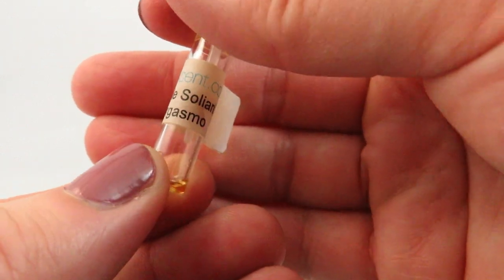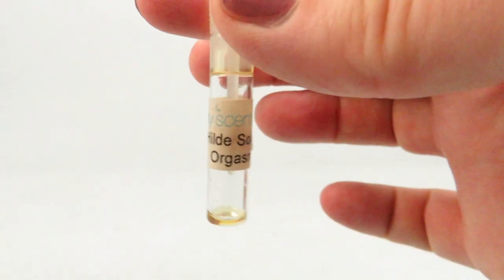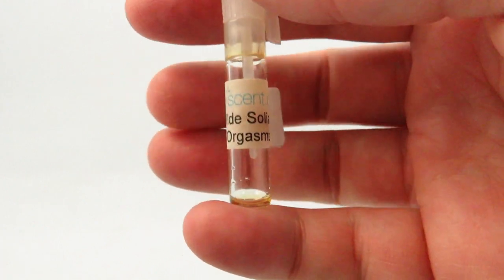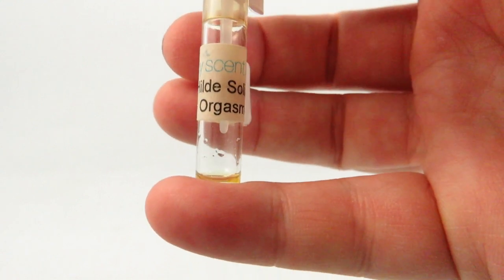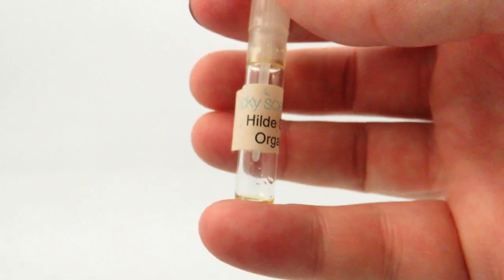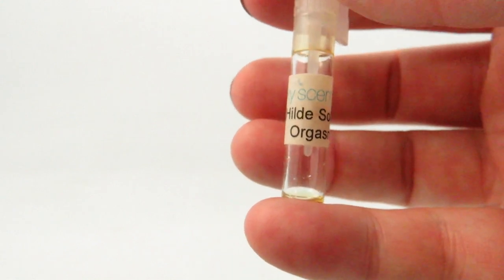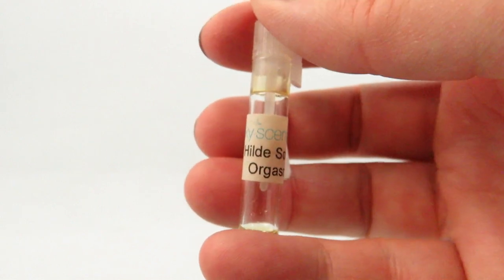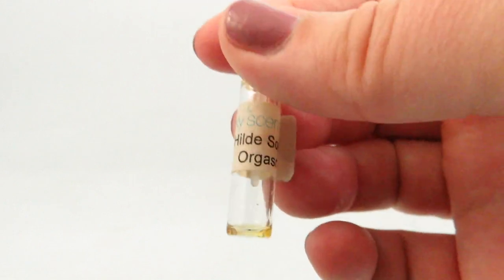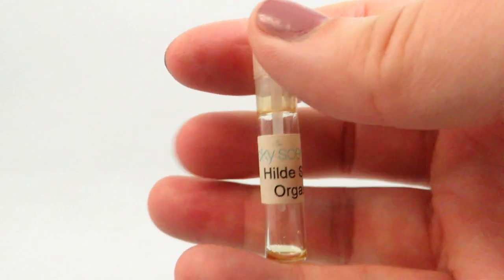This is Orgasmo by Hild Soliani — I got this sample from Lucky Scent and it's completely gone, which rarely happens. Released in 2013, it's basically amaretto and almond. I love it. It's very almondy and very amaretto, just like a sweet drink. It's on my to-buy list currently. It's long lasting with moderate projection, and I get the name — it's a very sexy scent. If you like amaretto or the smell of it, this is basically that in perfume form.